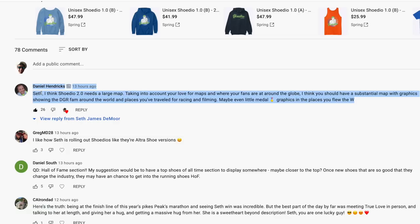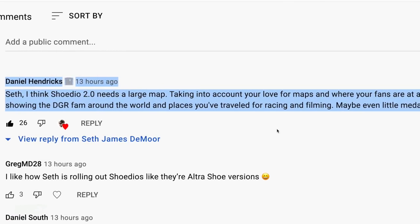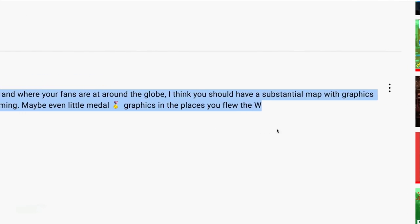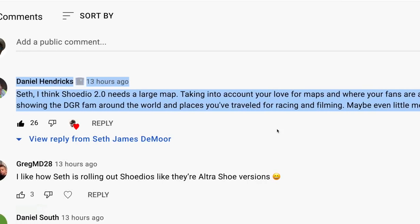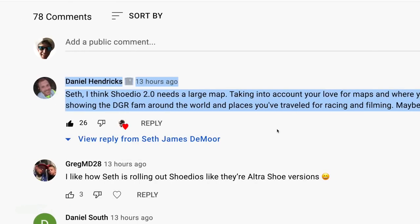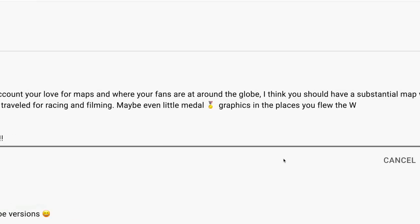Comment of the day — shout out to Daniel Hendrix, thank you for being a channel member. He says: 'Seth, I think Studio 2.0 needs a large map, taking into account your love for maps and where your fans are around the globe — a substantial map showing the DGR fam around the world, places you've traveled for racing and filming, maybe even with metal graphics.' Daniel, that is a great idea — I'm going to remember that.